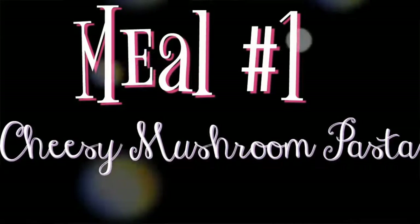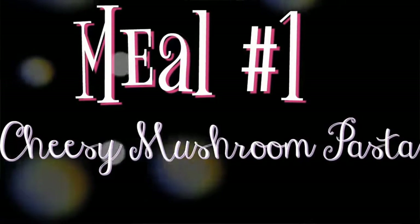Give this video a thumbs up if you like meal prep videos, please subscribe to my channel, and let's get started! First meal is going to be a cheesy mushroom garlic Italian pasta, which turned out so amazing.